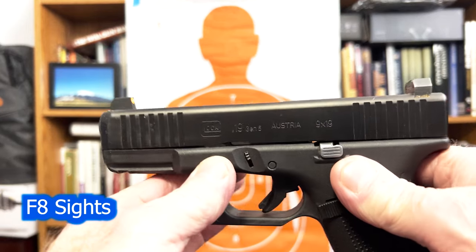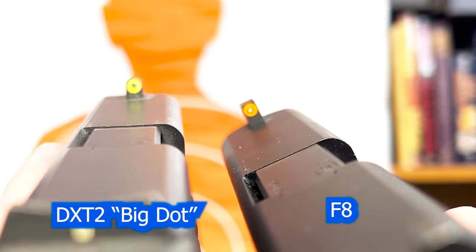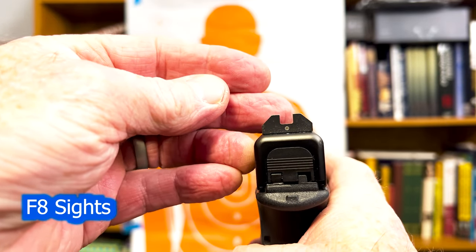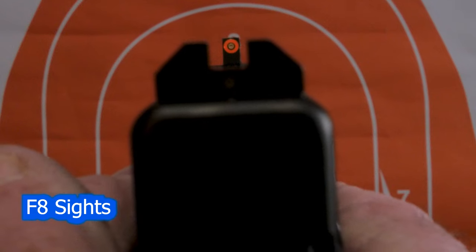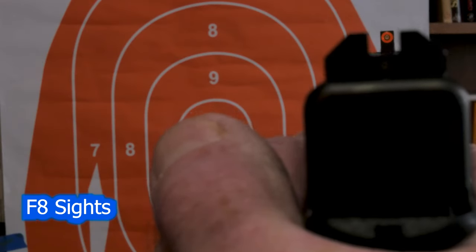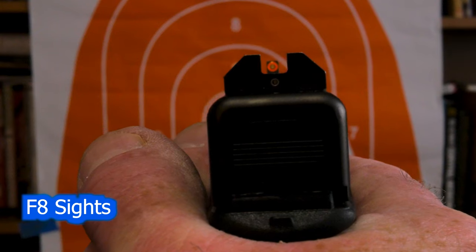The next set of sights are the F8 sights. You can see they've got a big dot on the front, just kind of like the Big Dot, except you'll notice that the Big Dot on the left has a rounded top, and the F8 on top has a square post, more typical. The biggest difference is on the back — instead of having the express groove there, the F8 actually has a notch, like a traditional notch-and-post sight, and a little violet tritium dot below it. The F8 sights have a wide enough rear notch where you can really see the division clearly, but they've got that big dot in front to draw your attention to the front sight as it should be. Here are the F8s in total darkness.